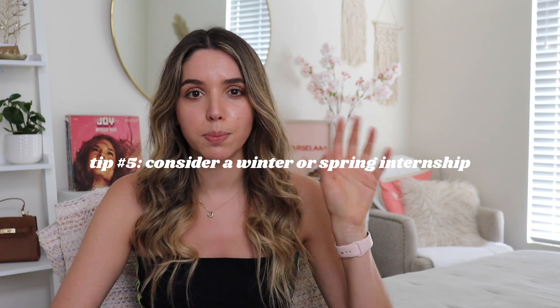Tip number five is to maybe consider a winter or a spring internship. Summer internships are clearly during the summer — May, June, July, August. Winter internships usually happen during the fall semester, and spring internships happen during the spring semester. During winter and spring internships, most students are in class because it's the regular school year, so there's less people applying to those positions — meaning less competition. If you're unable to get a summer internship when everyone is applying, you should consider doing a summer semester of classes and taking fall off to do an internship, because there are higher chances you'll get an internship at a Google or Snapchat if you apply during the winter when there's less people applying.